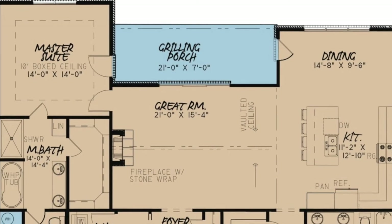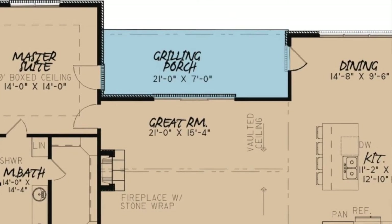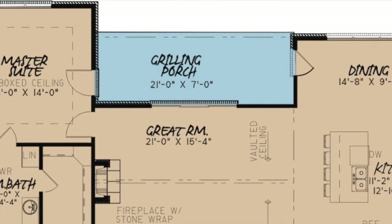The grilling porch can easily be screened in for entertaining all year round. The master griller of the house will mainly occupy this space.